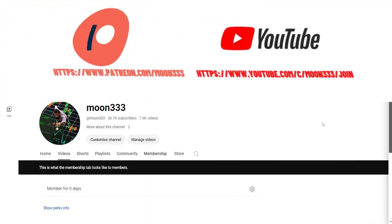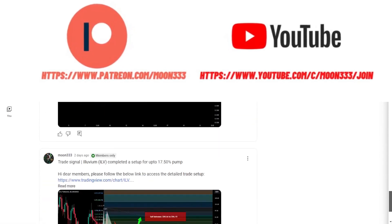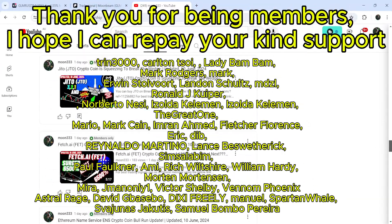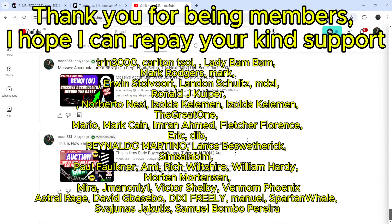Before starting, if you're not subscribed to my channel then do subscribe. For more trading signals you can also join me as a YouTube member or as a Patreon member, because there I am sharing different trading signals for you. You can find the link to join me in the video description.